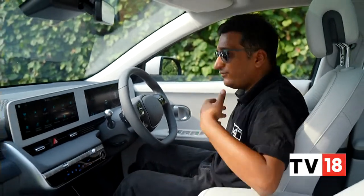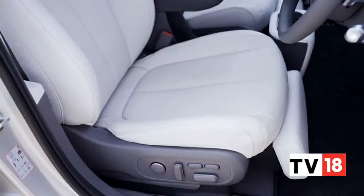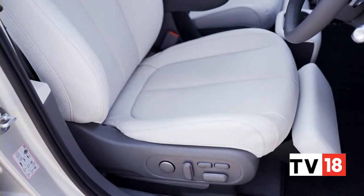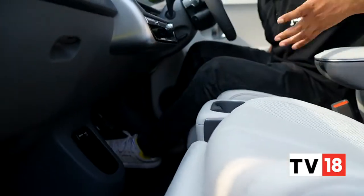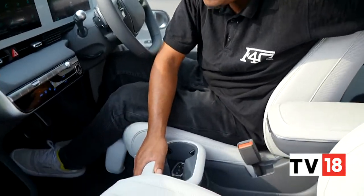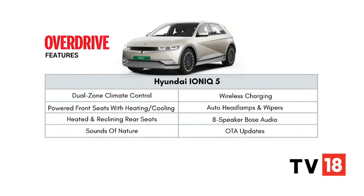Aside from the usual lumbar and powered adjustments, you also get leg rests on the seats for an added degree of comfort. With the EV architecture there's immense practicality — the door pockets are large, it's a step-through floor with no central tunnel at all. You can actually slide the central console back and forth, and just walk through or place something there if you want. As you've come to expect from Hyundai, this is backed up by a really long set of features.